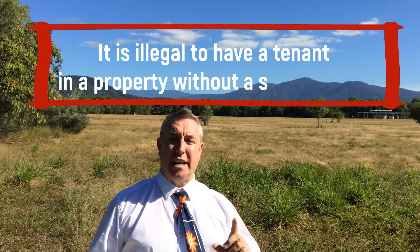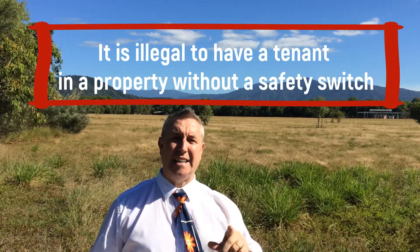Tip number four: electrical safety switch. Does your property have an electrical safety switch? If it doesn't, it is illegal to have a tenant in that property and you must get it upgraded straight away.